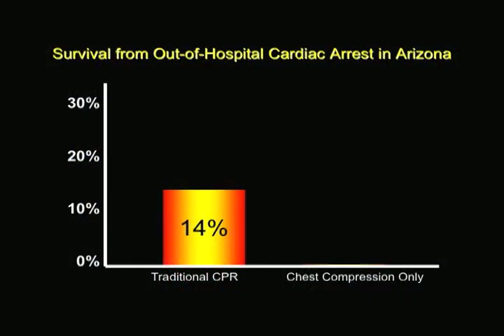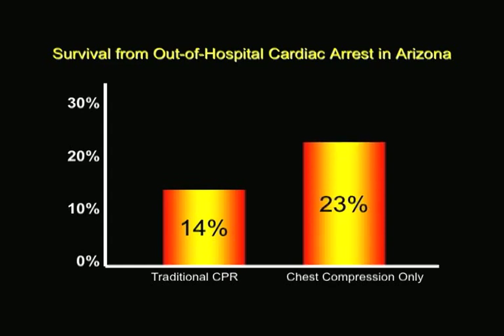Better to break a rib than to let somebody die. They'll all be sore, but they'll be happy to shake your hand and thank you. Studies show continuous chest compression CPR is more effective than traditional CPR for individuals who suffer sudden cardiac arrest.